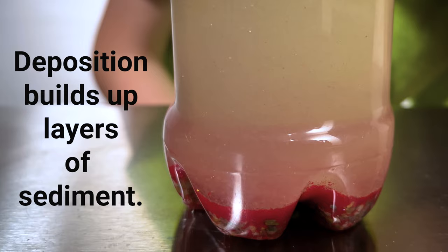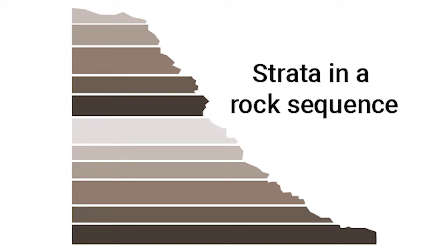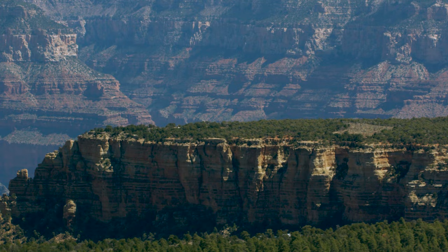Over millions of years, these small layered particles start to compact and bind together to form rock in a process called cementation. Once cemented, a layer of rock that is distinct from everything above and below it is called a stratum. Multiple strata pile up on each other to form a rock sequence. And voilà, you have sedimentary rock that keeps piling and layering on itself for millions and millions of years, making the cake-like layer structure that we see at the Grand Canyon. And this is where we have to mention an important caveat about the law of superposition.